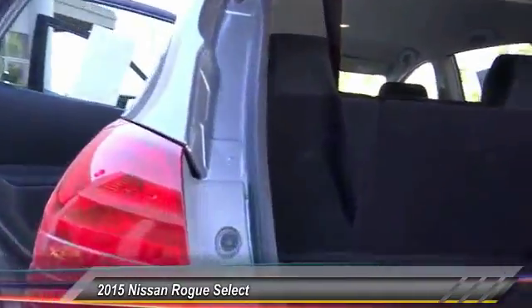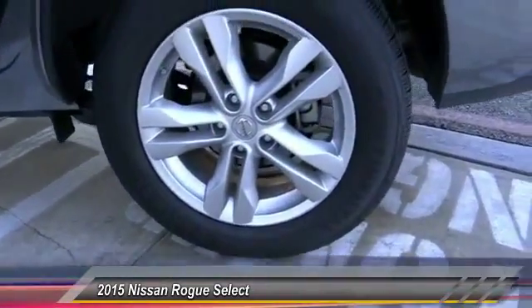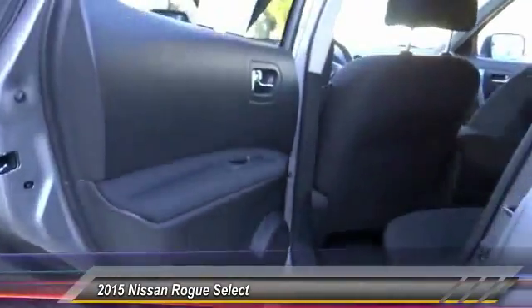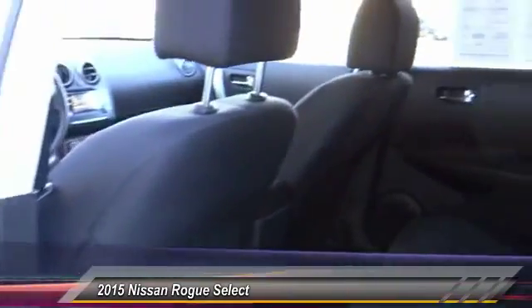Here are some of this vehicle's great options: keyless entry, traction control, power steering, air conditioning, front automatic stability control, security system, power door locks, child safety locks, dual front airbags, tilt steering wheel. Come take a test drive today.